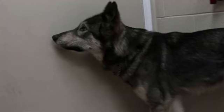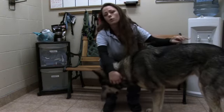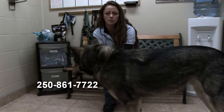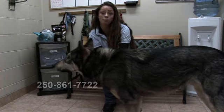If you want to have a look at him just come on down to the SPCA. We're open daily between 12 to 4:30. We're at 3785 Casorso Road and you can reach us at this number. Again my name is Jen Meyer and see you next week.